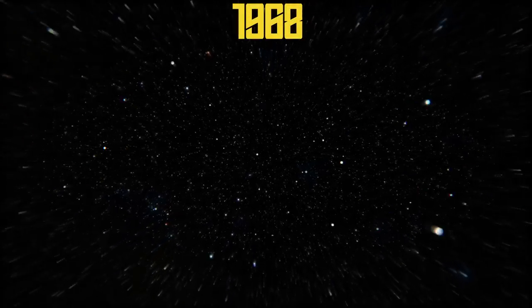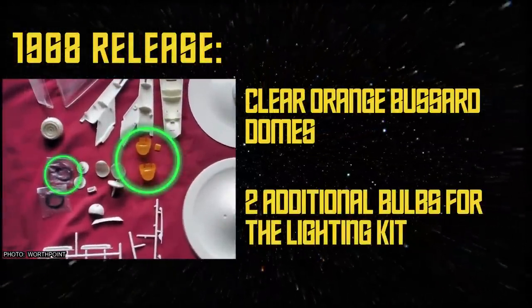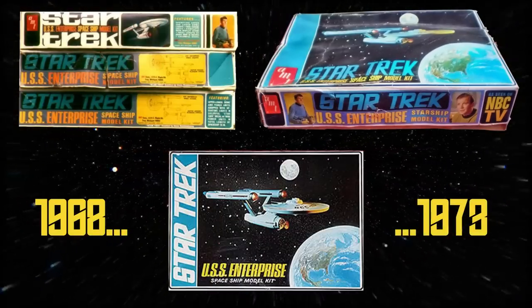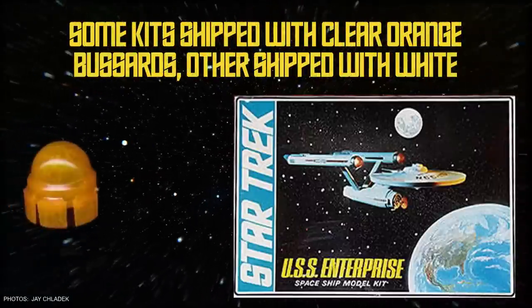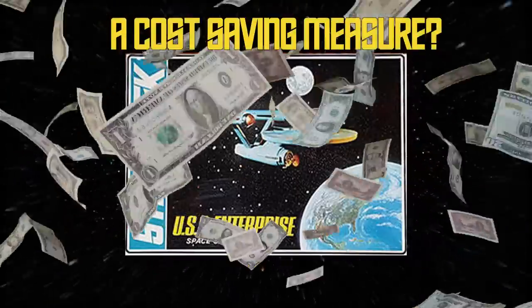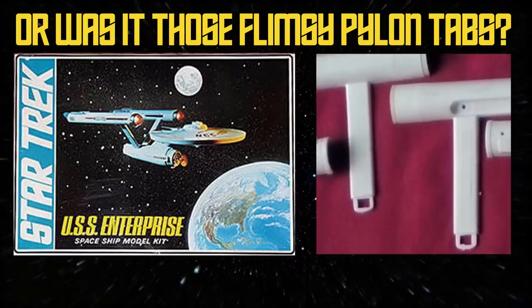In 1968, AMT released an improved version of the kit. Essentially the same as the original 1967 release, this one now featured clear orange domes for the Bessard collectors, and two additional bulbs for the lighting kit to illuminate them. The kit saw several minor changes between 1968 and 1973, the most significant being the elimination of those lights in the Bessard collectors. During this period, some of the kits included the clear orange Bessards while others shipped with opaque white Bessards. It's not really clear why this change was made — some have suggested it was a cost-saving measure, while others believe it may have had something to do with the flimsy nature of those warp pylon connectors and the difficulty of trying to thread wires through them.